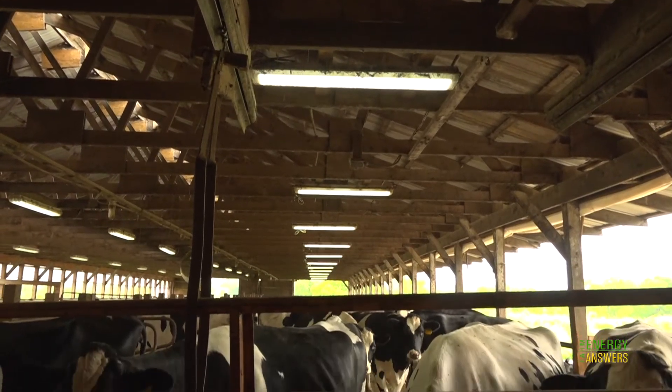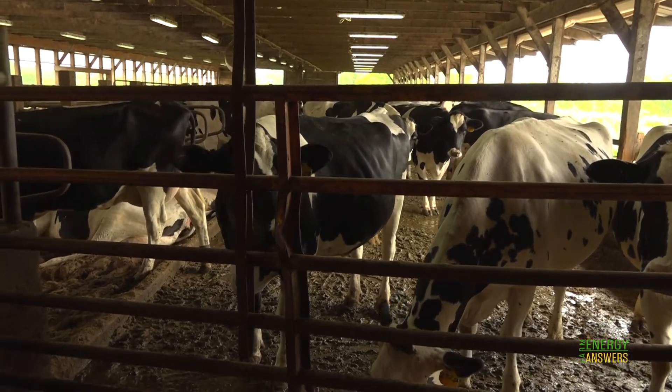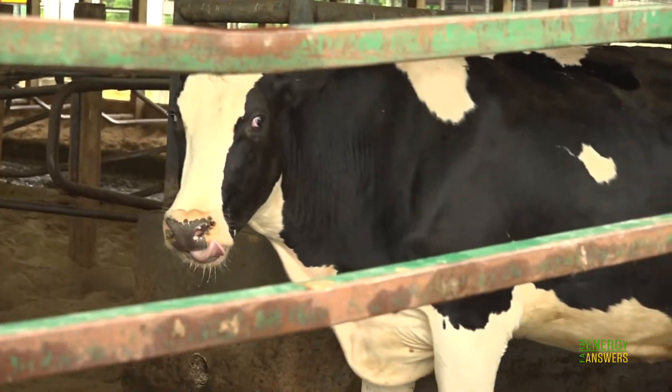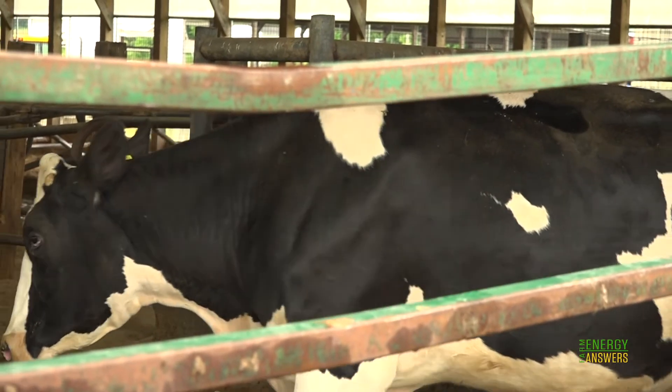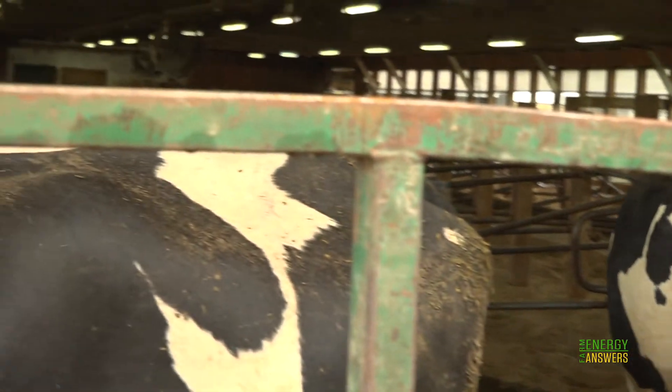What we noticed was the cows were not bunched up so much. They spread out in the barn more evenly. They were more comfortable, they were quieter. When a cow sees a shadow, she's not comfortable. There are virtually no shadows once you get into LED lighting with a planned system.